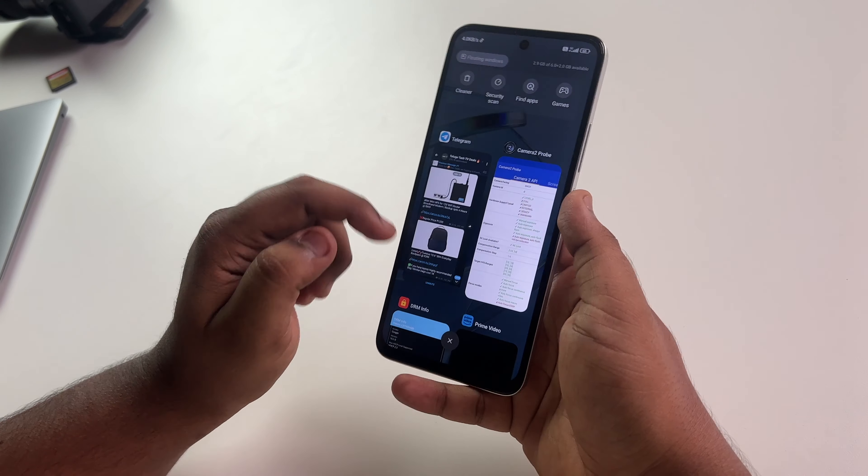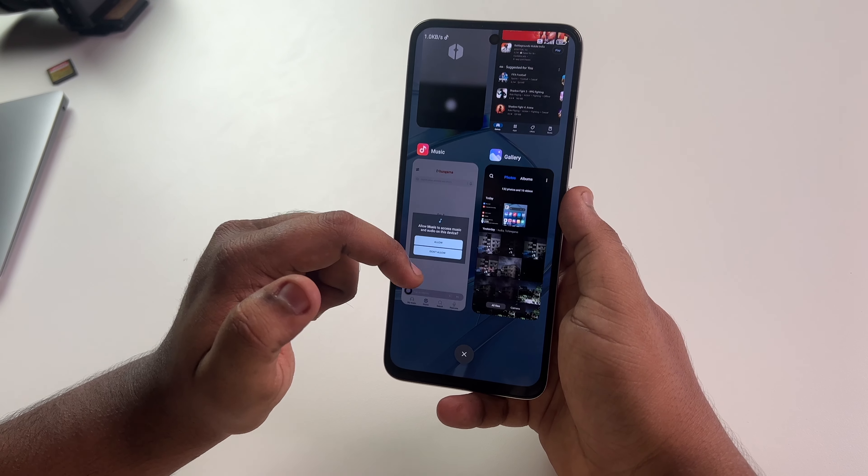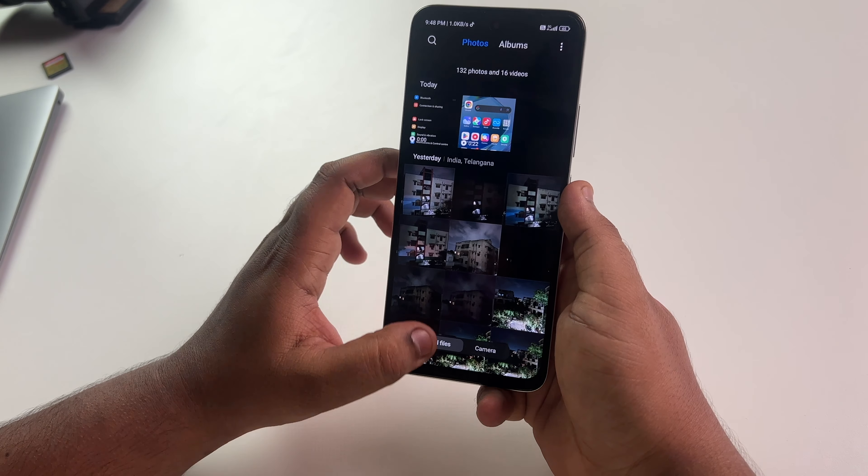RAM management is also tested. In the 6GB RAM variant, we can keep nearly 8 apps in memory; depending on the apps, up to 10. With the 4GB RAM variant, 6 apps are easy to store, and with normal apps up to 8 apps can be kept. RAM management is solid.